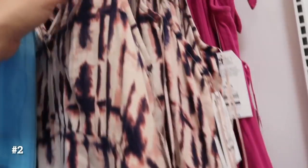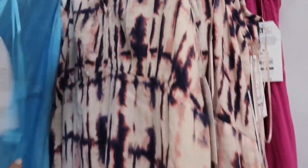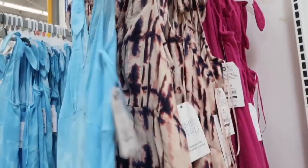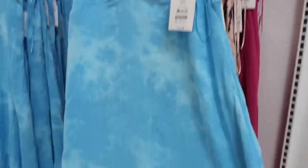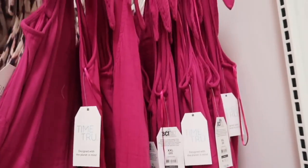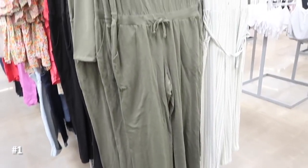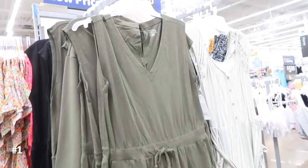I saw this dress last time from Time and True — it's a nice lightweight linen material with a rayon feel, little bow detail on the straps with seam detailing, really flowy with the tier at the bottom, and it also has pockets. Now I'm seeing it in some new colors: a blue kind of bleach and then this fuchsia. They're $19.98.